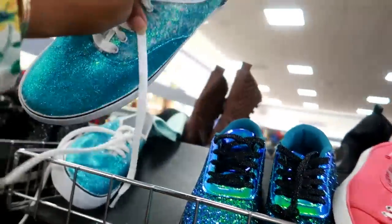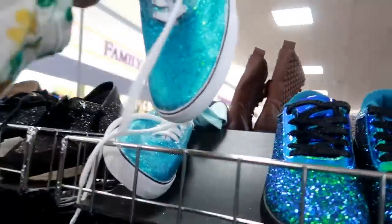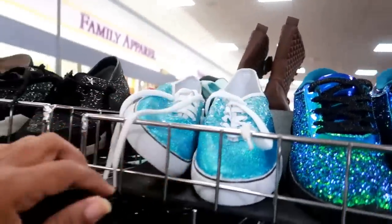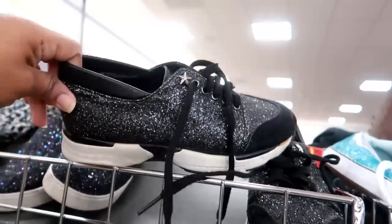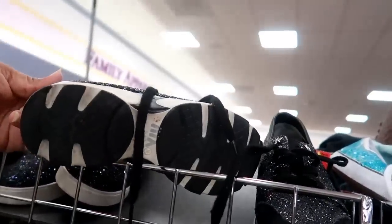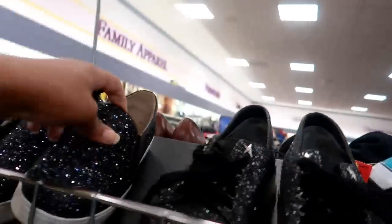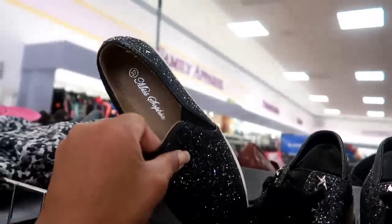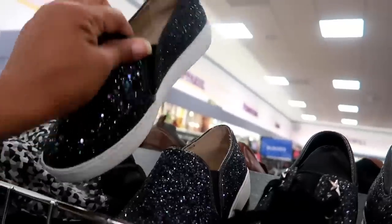I think these have been here for a while — by Massimo. I think they were here the last time I was here, and that was a while ago. $7.99. I guess they put everything that's sparkly over here. These are $7.99, not sure of the brand. And then these — Miss Sofia — $7.99.